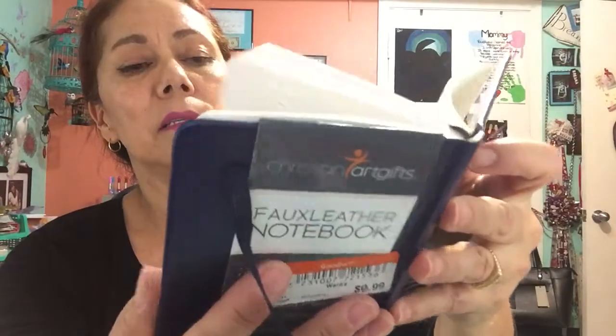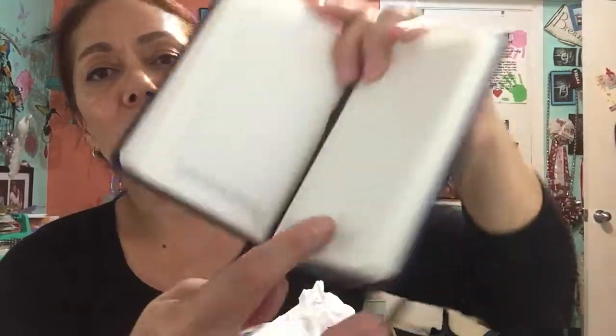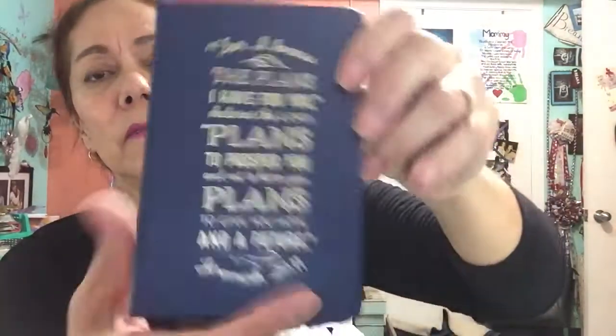It's brand new, and the cool thing is it has a band holder that holds it closed, and it has Bible verses on the bottom, which is perfect. I'm always writing in these things — y'all know I love little journals. It's perfect for my purse. I don't want to take the big one to church, so I'll just take this little one. It also has a little bookmark to keep your spot.